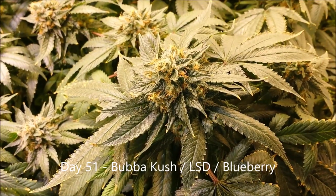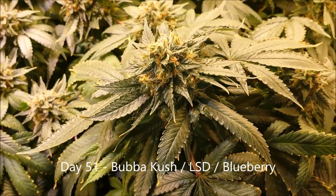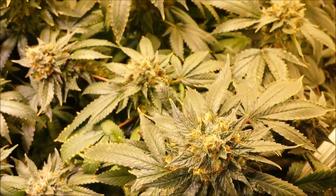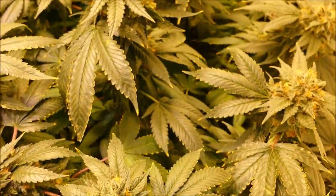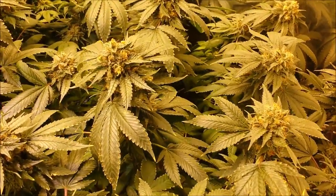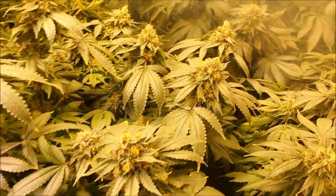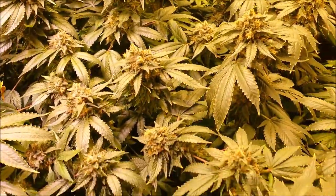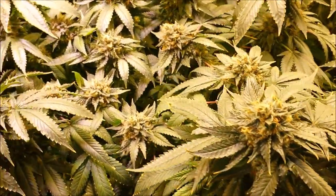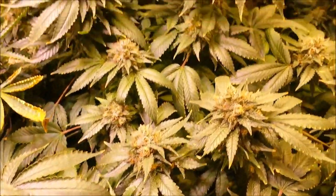Good evening growers. It's December 16th and I just wanted to take a second and thank all the new subscribers for your continued patronage and continuing to watch my videos. We finally broke 200 people — welcome to the new subscribers, I hope you enjoy the time you spend in my garden. So here's a Bubba Kush — we're at 51 days into flower now. I opened up a whole bunch of the leaves that were covering the other bud sites on this plant.